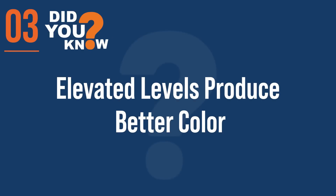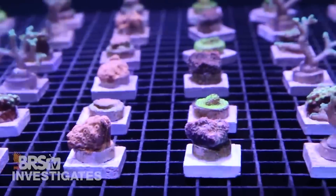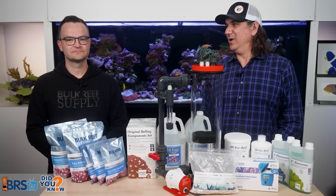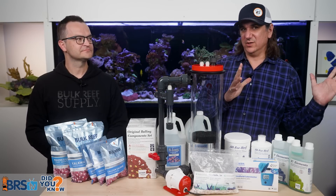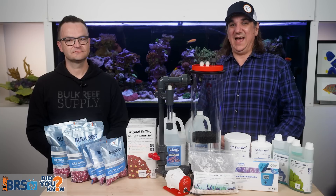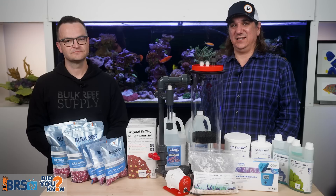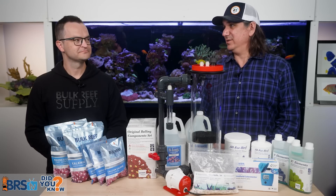Number three: something a little surprising is that those elevated levels actually produced better coloration in our corals as well. We didn't see that coming at all, but it was pretty consistent. We did A-B tests of systems and replicas of those systems with replicas of the corals in them, and it was pretty clear that elevated levels produced better coloration in many of the corals. Surprise, surprise.